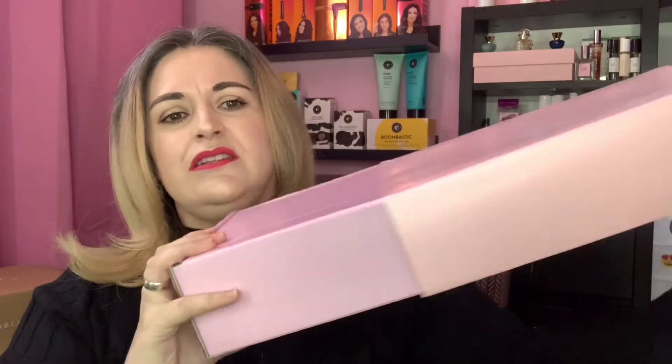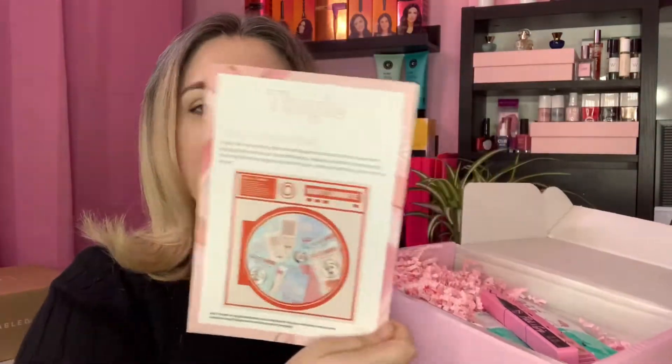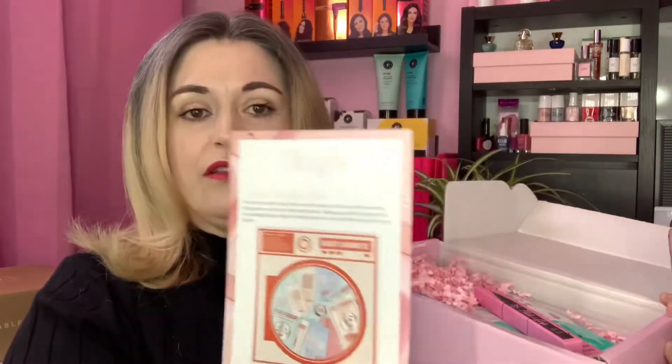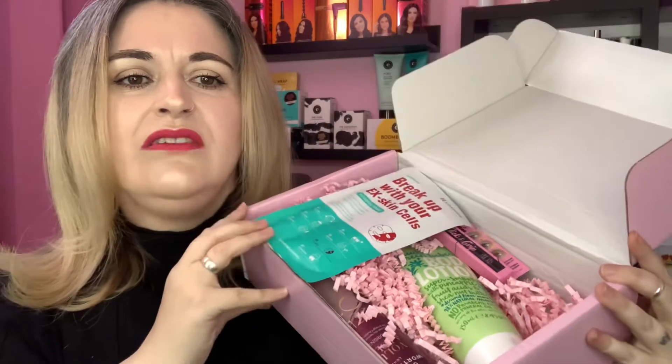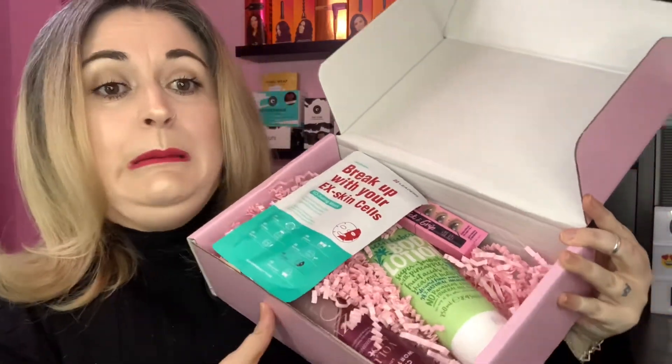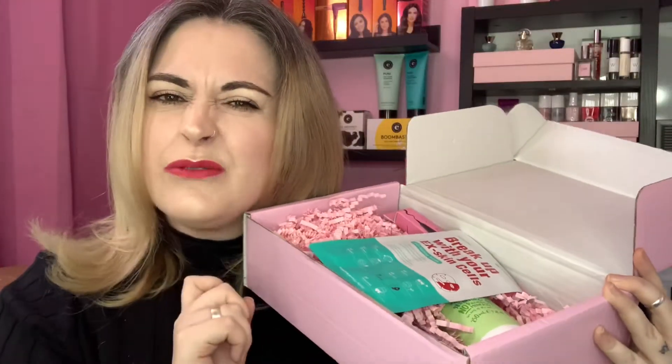The box has a sleeve on it and now has the name on there, which is nice. Here is the edit card — it has information on everything that is in the box, which is great. I'll be looking at this throughout the video. There's a little sneak peek too. Let's have a good dig through and see exactly what we've got.